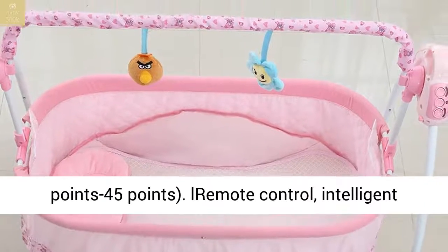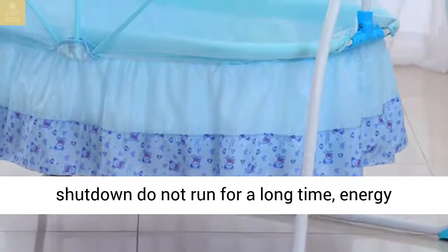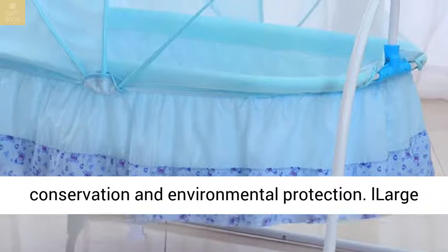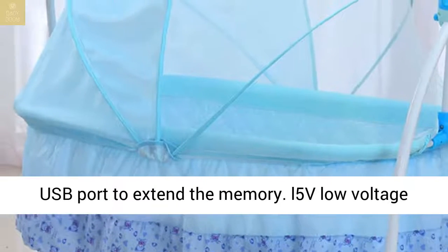Remote control for intelligent control. Timer function with automatic shutdown — does not run for a long time, conserving energy and protecting the environment. Large USB port to extend memory.